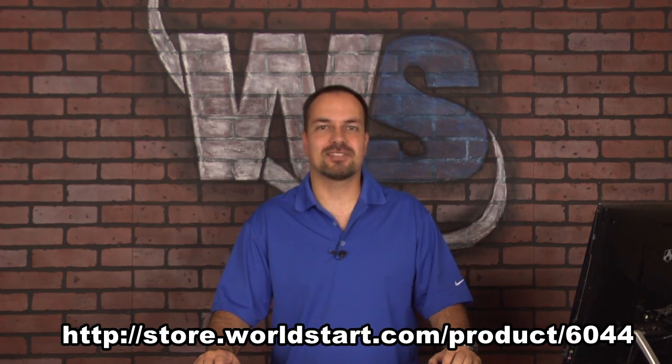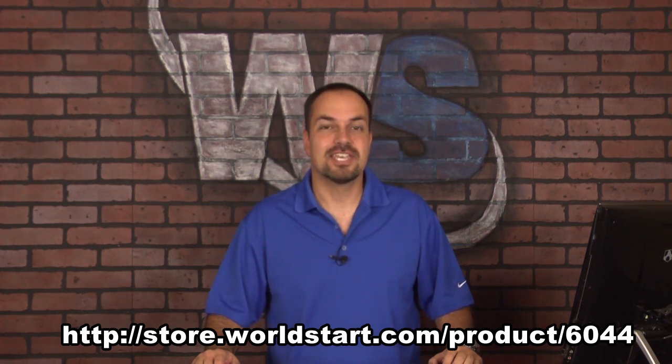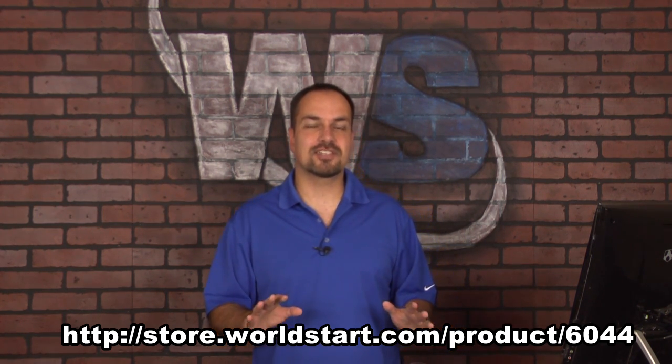Hey everyone, thanks for stopping by and watching our Laplink Everywhere demonstration. I'm Steve and I'm going to show you the program you are about to fall in love with. This program is so cool. Here's what it does.